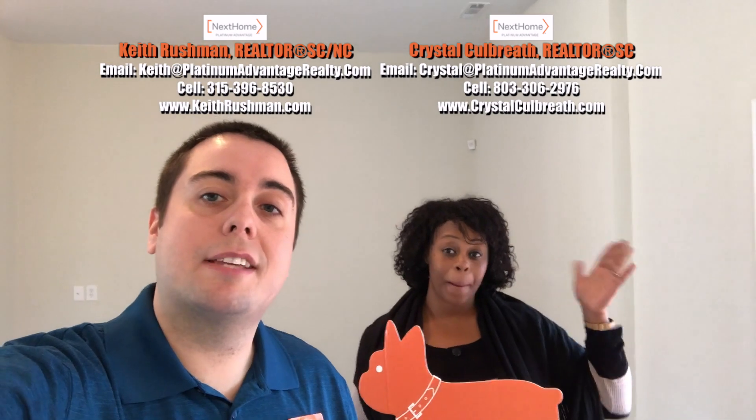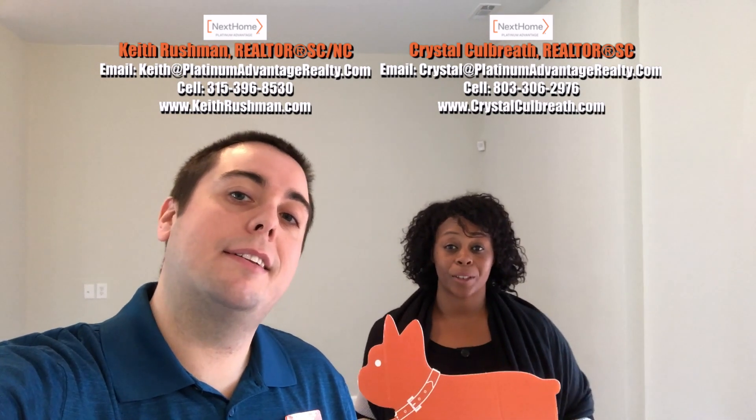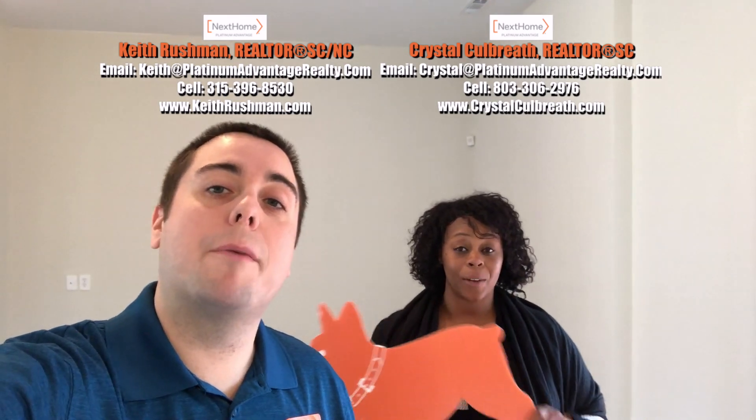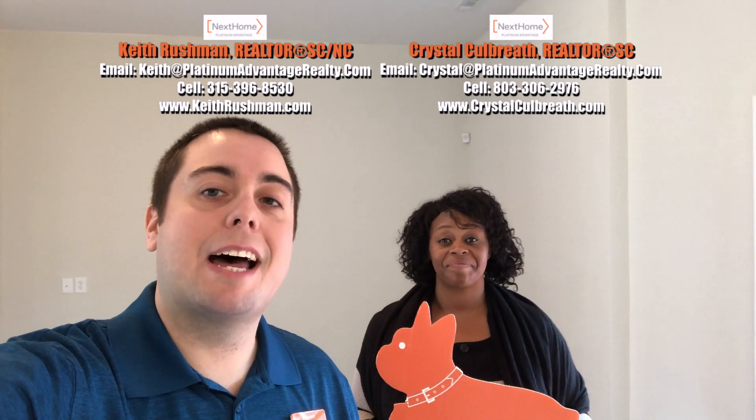All right, guys, thanks for joining us. Again, it's Keith Rushman and Crystal Colwell with Next Home Platinum Advantage. This is this edition of Out and About with Luke. We'll see you next time — take care.